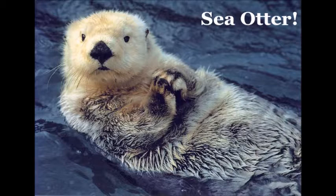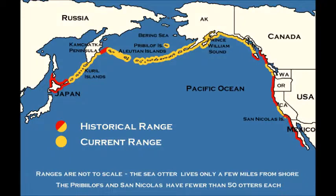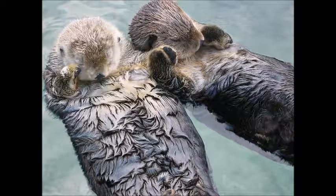Sea otters are the heaviest members of the weasel family, weighing between 22 to 45 kilograms, and live in coastal regions stretching along Japan, Russia, Alaska and the USA. Their coat is incredibly dense and acts as an insulating layer to keep them warm while they're out in the ocean.